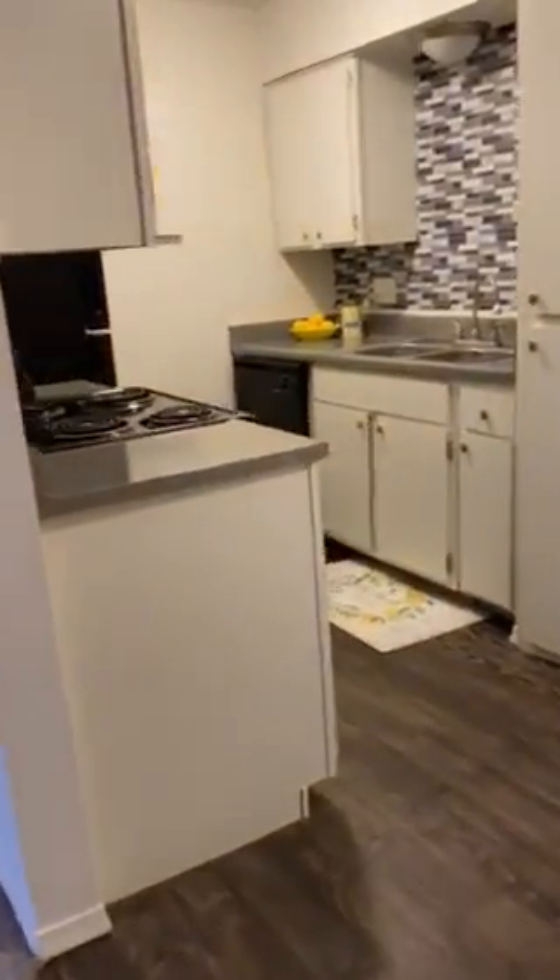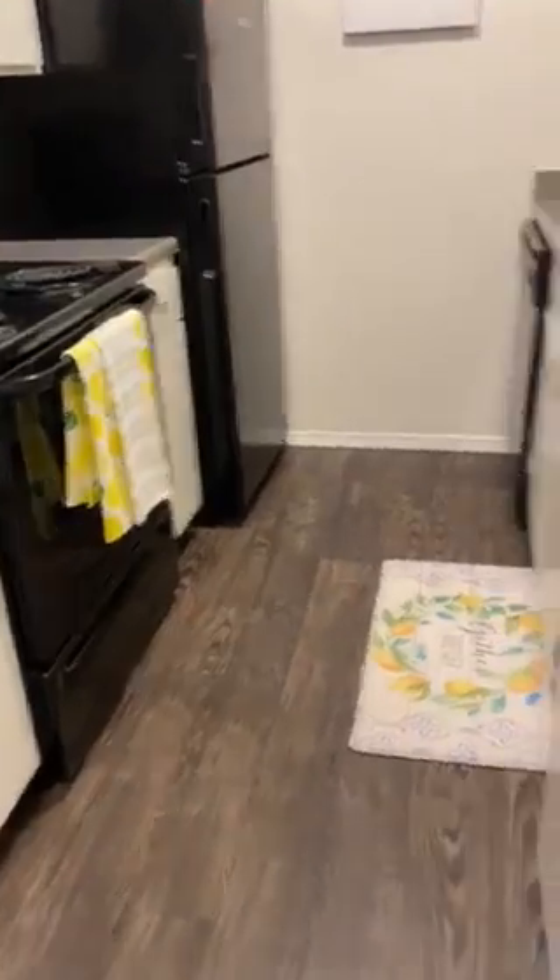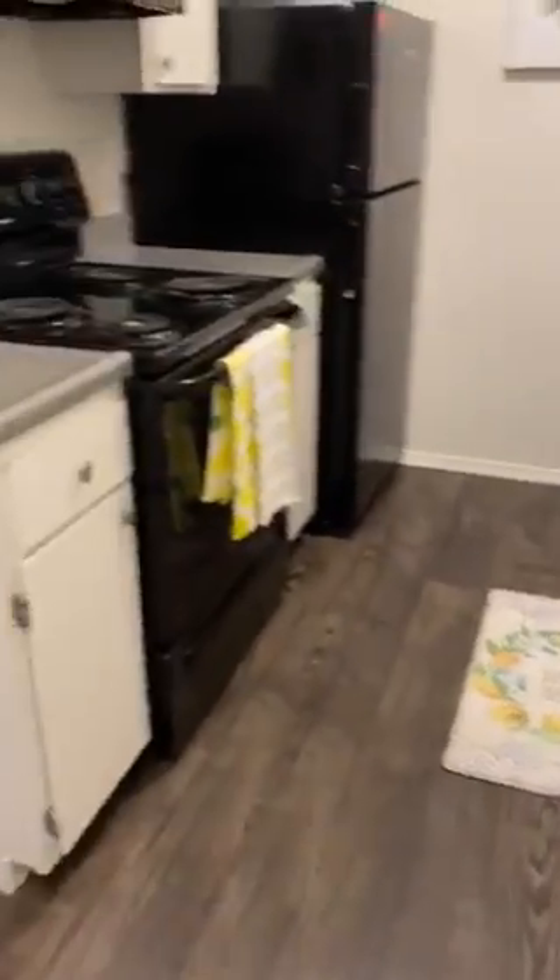This is our one bedroom, one bath layout, starting with our dining room, going into our kitchen, which does feature a stove, fridge, and dishwasher and garbage disposal.